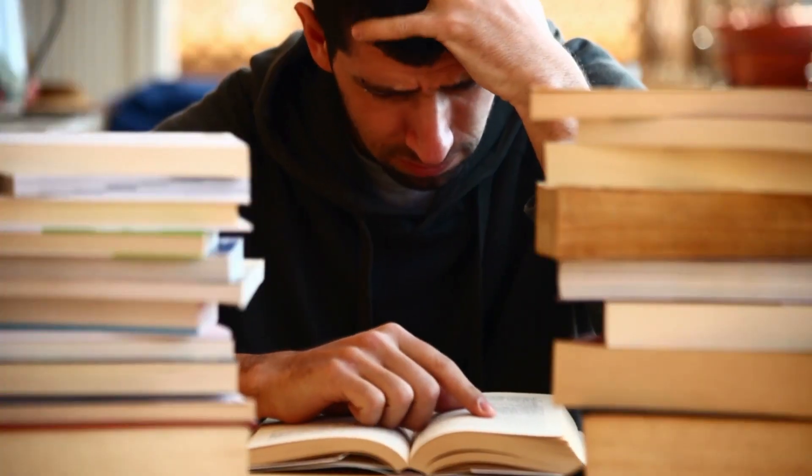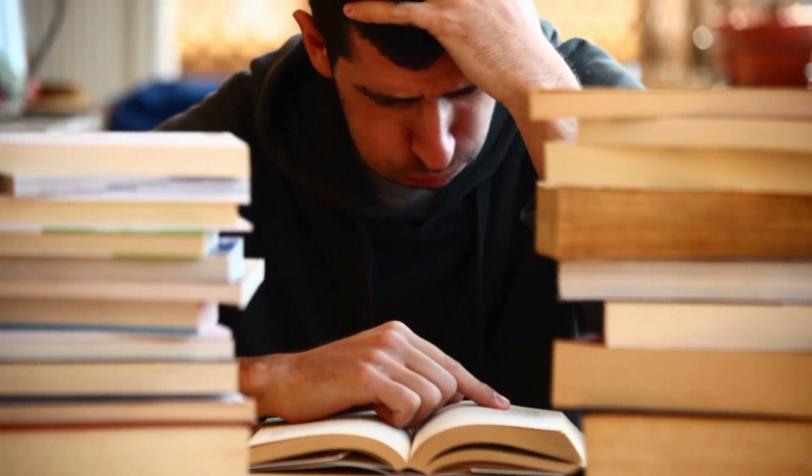Outdated study tip number two: cramming. Waiting until the last minute and expecting to learn everything in a month or less. When students cram, it can lead to burnout. Cramming causes you to study for long hours and it doesn't give you enough time to process the information that you are learning, so you end up focusing on memorizing instead of understanding.